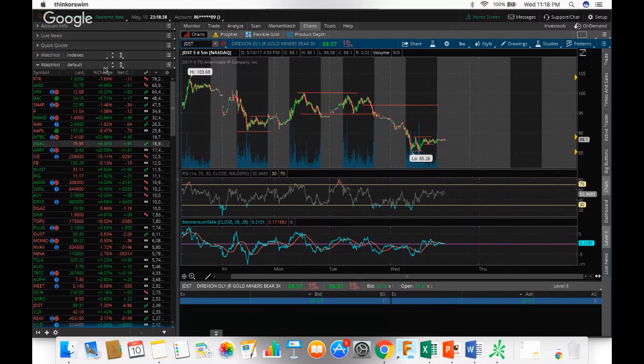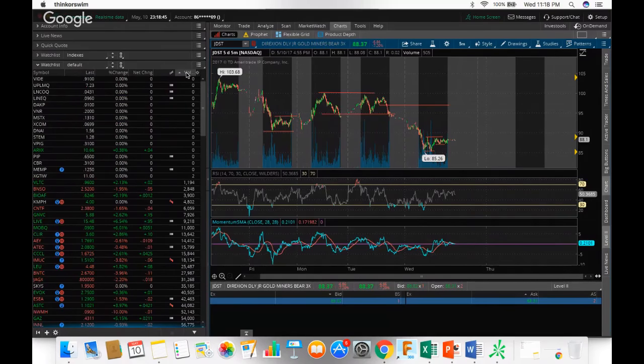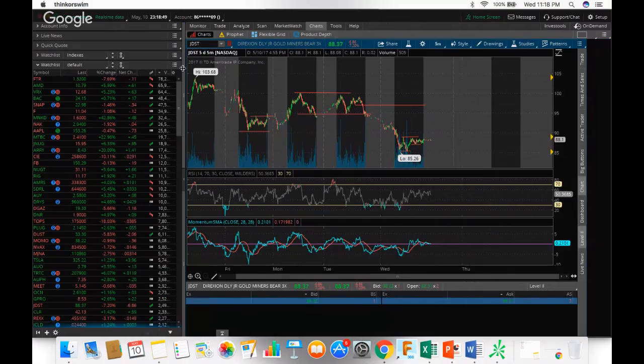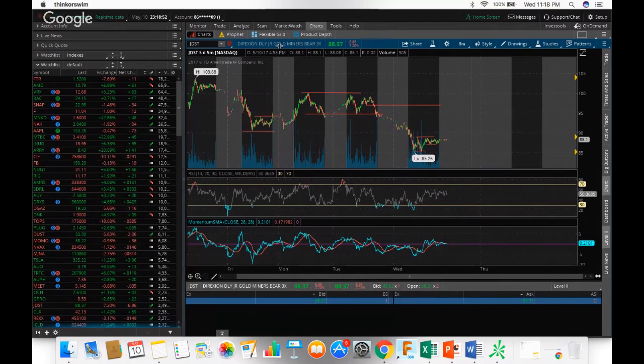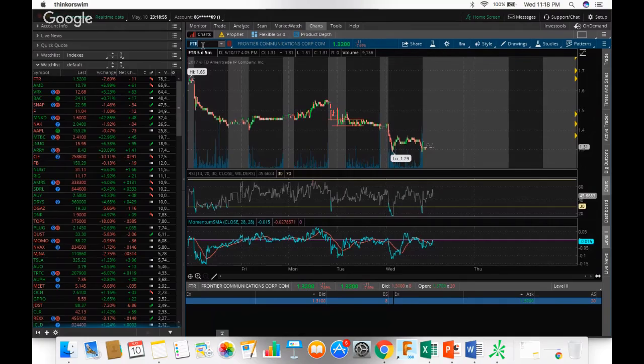I'm using volume as my main indicator from top to bottom because I want to make sure I can get in and out, especially within the first 15 to 30 minutes of market open. Now I'm going to look at FTR. It closed at $1.32 during pre-market and held above the $1.30 support, hitting lows of $1.29. This is one I actually messed up on today — I made the mistake of holding overnight. Feel free to look at that recap.